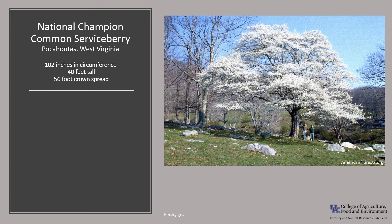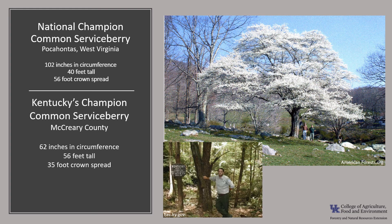The National Champion Common Serviceberry is in Pocahontas, West Virginia. It's 102 inches in circumference, 40 feet tall, with a 56-foot crown spread — truly a beautiful tree. Kentucky's Champion Common Serviceberry is in McCreary County, measuring 62 inches in circumference, 56 feet tall, with a 35-foot crown spread. If you'd like to know more about champion trees, visit the American Forest Champion Tree National Register or the Kentucky Division of Forestry Champion Trees.